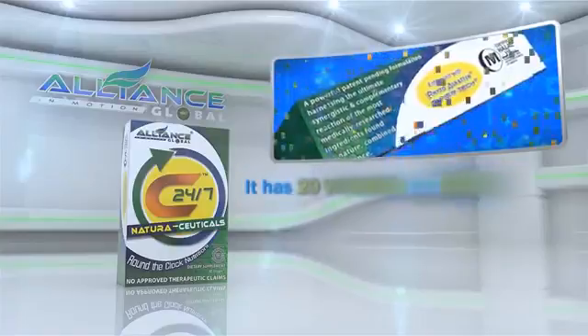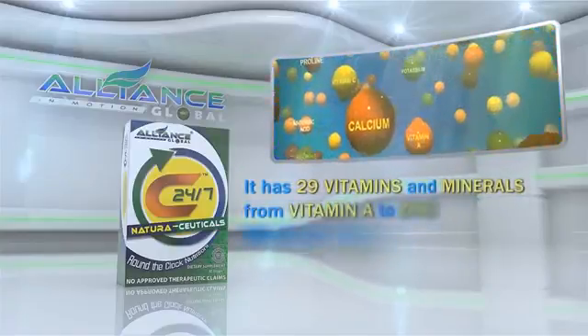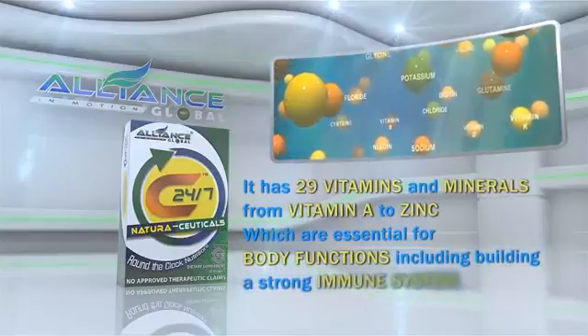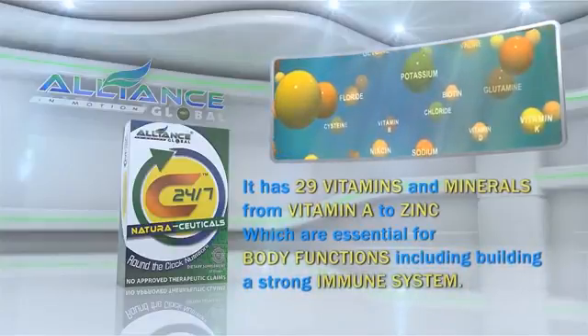It has 29 vitamins and minerals, from vitamin A to zinc, which are essential for body functions, including building a strong immune system.